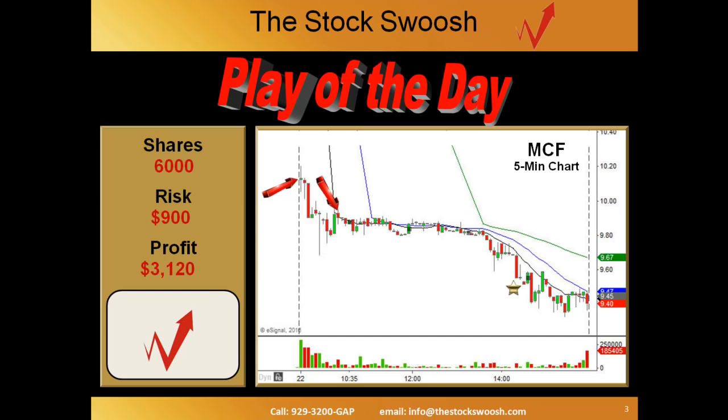Nine fifty six was hit in the afternoon, just on an automatic hit. And then end of day it went just a little bit lower before the end of day play took it out. Overall, very nice profit — about a three point five to one reward to risk on MCF.